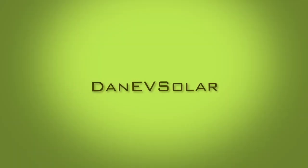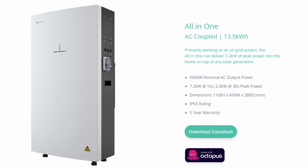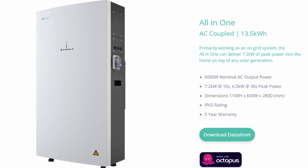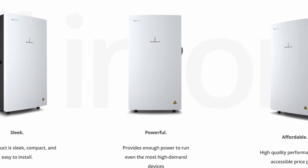For those that haven't seen the kit, this is a battery pack and inverter all-in-one package designed to meet all of your home usage needs. The GivEnergy website describes this as sleek, powerful, and affordable, and it's hard to disagree — it looks great and has 13.5 kilowatt hours of usable storage, so plenty of capacity.